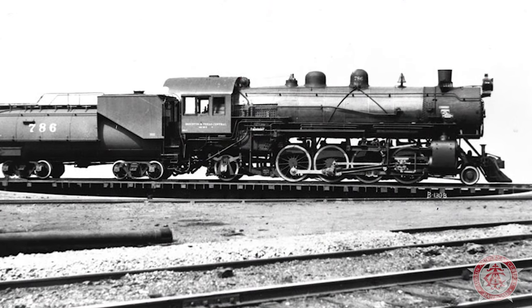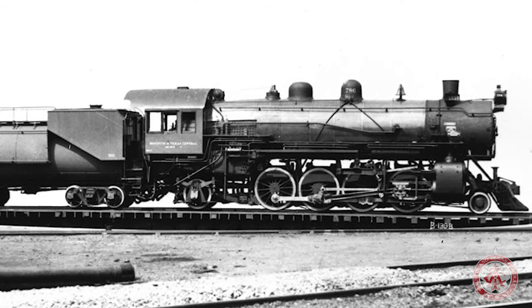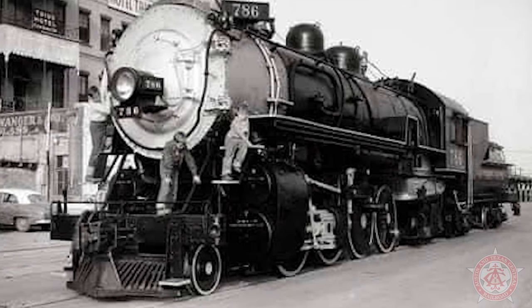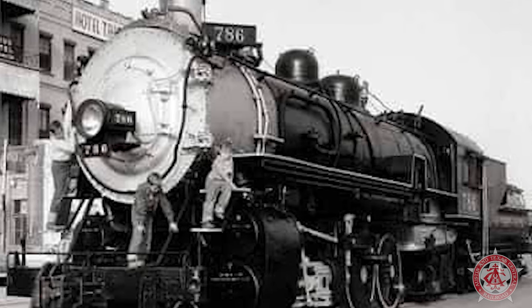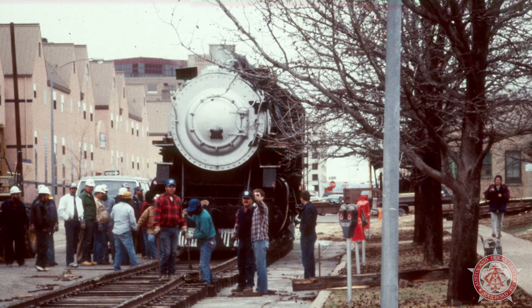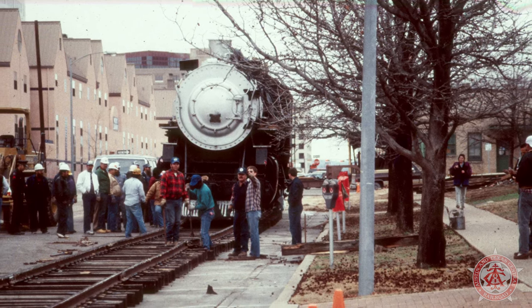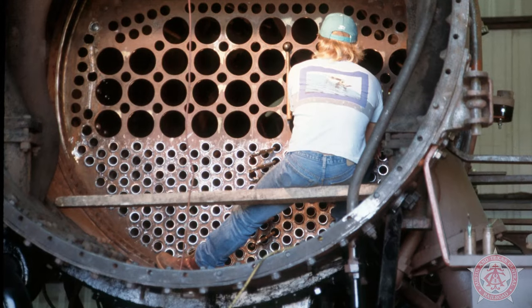This locomotive was built by ALCO at the Brooks Works up in New York. It was used by the Southern Pacific Railroad here in Texas. It was retired in 1956 and given to the city of Austin and put on display in one of the parks in downtown Austin. The Austin Steam Train Association had an agreement with the city of Austin to pull the locomotive out of the park and restore it, which was done right around 1989-1990.